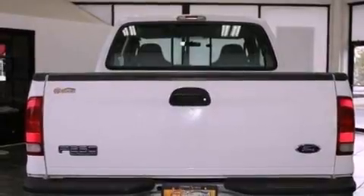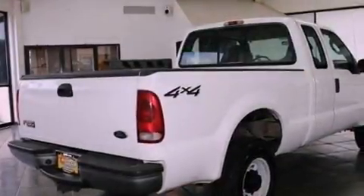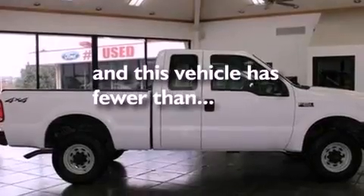Features include a passenger-side vanity mirror, 12-volt power outlets, an anti-lock braking system, a passenger-side airbag, door reinforcement beams, and this vehicle has less than 54,000 miles.